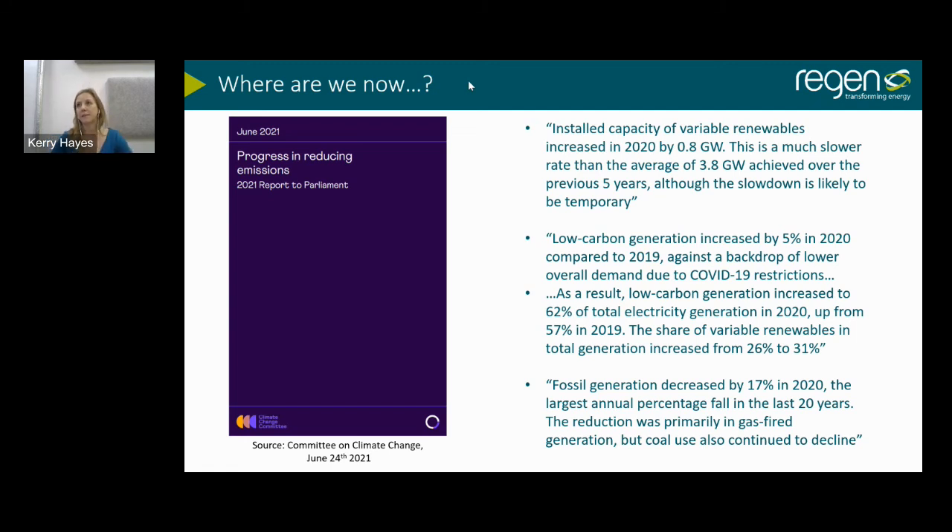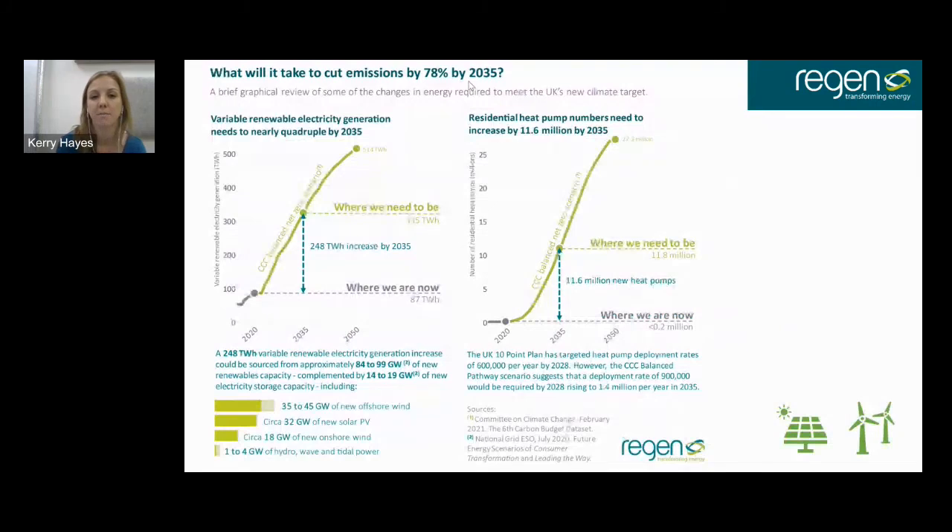The Sixth Carbon Budget published by the Committee on Climate Change — its recommendation was adopted by the government earlier this year — the big announcement that we need to cut emissions by 78 percent by 2035 on 1990 levels. This graphic shows that renewable electricity generation needs to quadruple by 2035, meaning we need to do four times as much renewable electricity generation from where we are today.